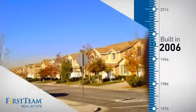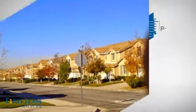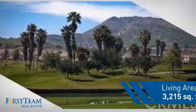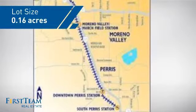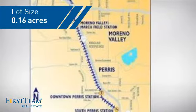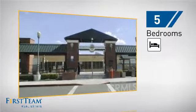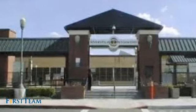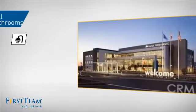This property was built in 2006 and features over 3,200 square feet of space, giving you a spacious layout to play host or kick back and relax after a long day. Inside you'll find five bedrooms, so everyone has a private space to come home to, as well as three full bathrooms.